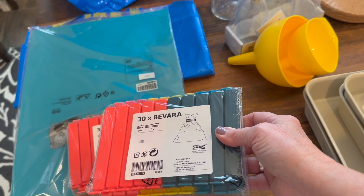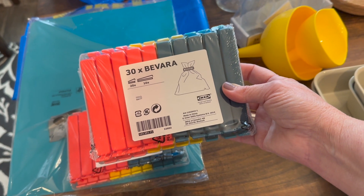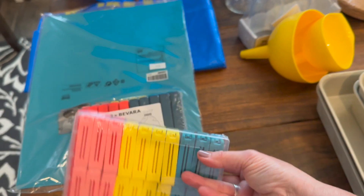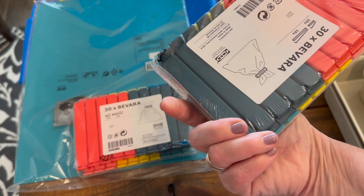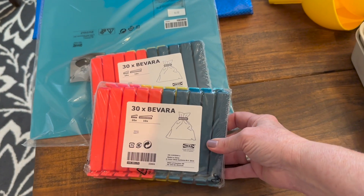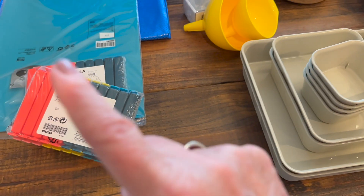These are the other things I cannot go to IKEA without picking up — chip clips. I use them in the freezer, in the pantry, everywhere. They come in various sizes and you get like 30 chip clips for five dollars. Anyway, these are things you have to pick up if you go to IKEA.